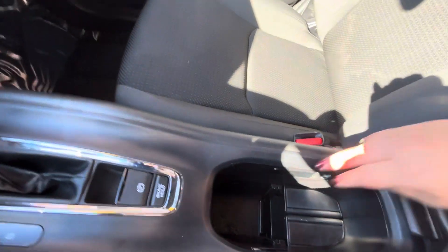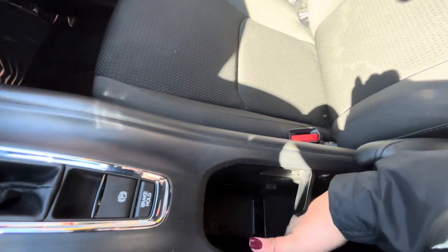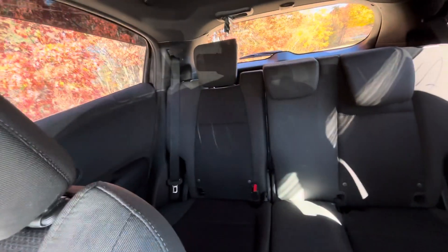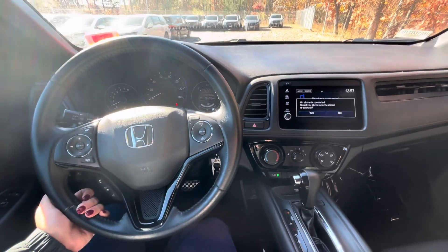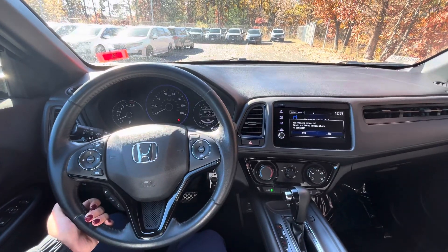More storage space too — this does go down as well. And then this is pretty much it on the HR-V Sport model. Thanks so much for watching. I hope you enjoyed this video. Please contact me at 603-338-8420. Thanks again and have a good one.